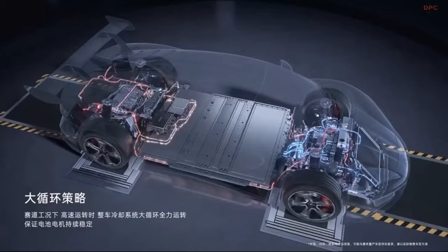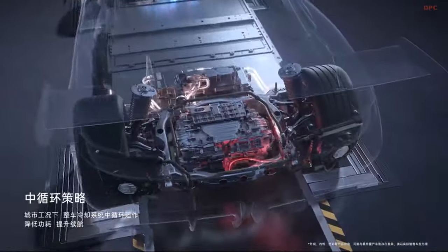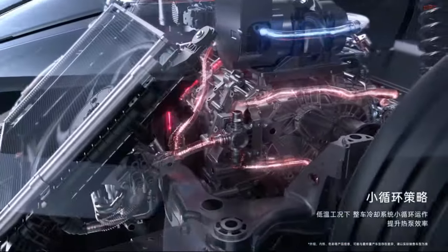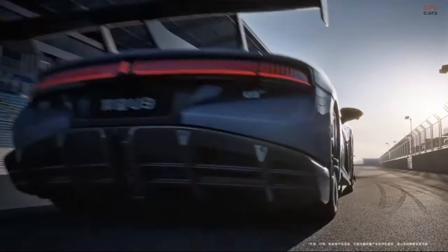The vehicle's four motors produce a total of 1,287 horsepower, enabling it to accelerate from 0 to 100 kilometers per hour in 2.36 seconds, complete a quarter mile in 9.78 seconds, and achieve a top speed of 192 miles per hour.